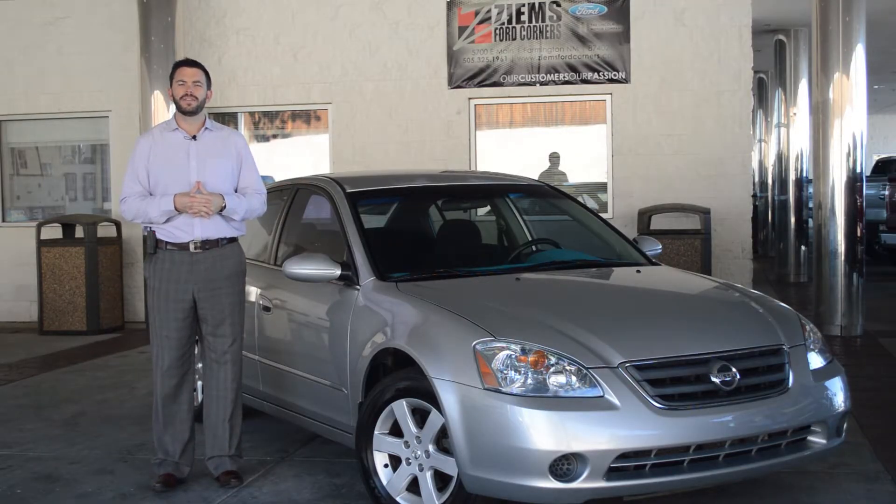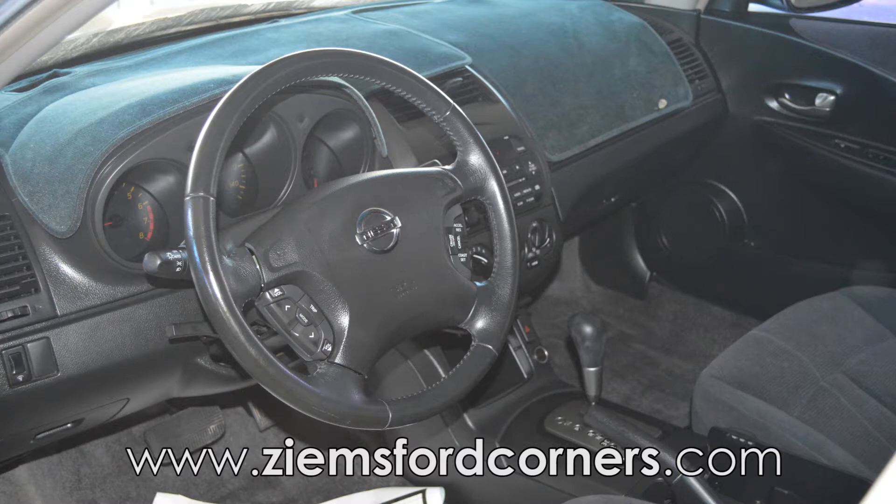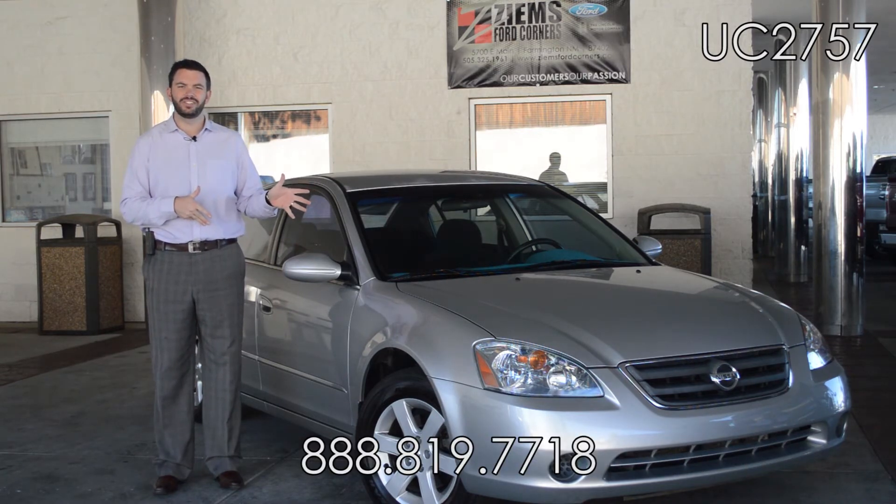If you'd like to learn more about this vehicle, please visit us on the web at zymesfordcorners.com. You can also call our office at 888-819-7718. Come take this car for a test drive today, stock number UC 2757.